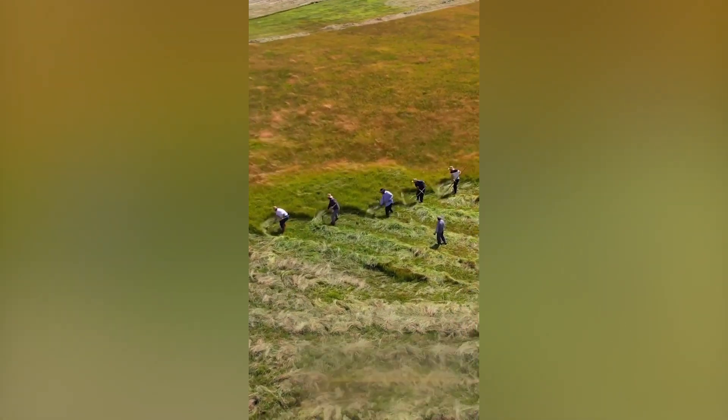This cinematic shot of grass being cut with what's called a scythe is just incredible. Notice how they're perfectly in sync with one another.